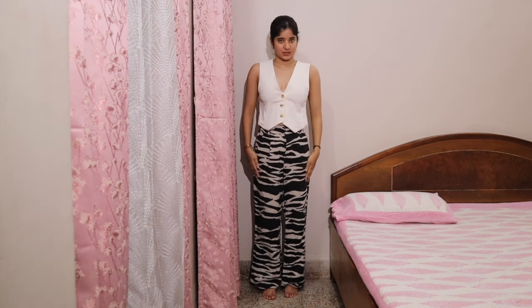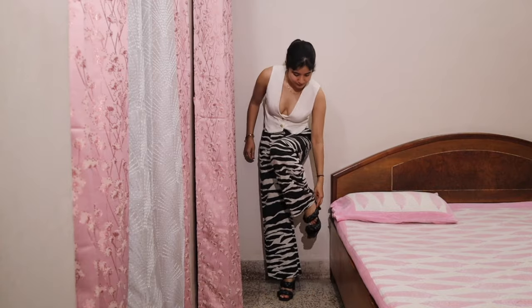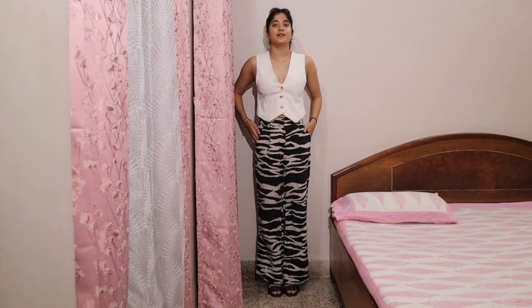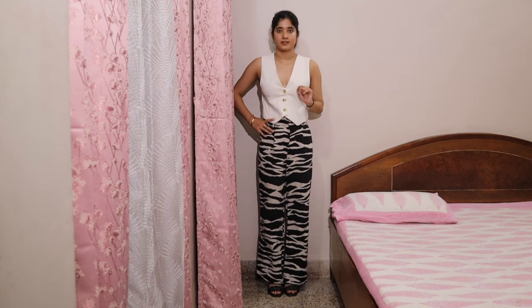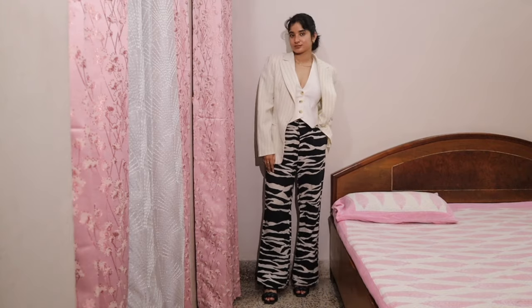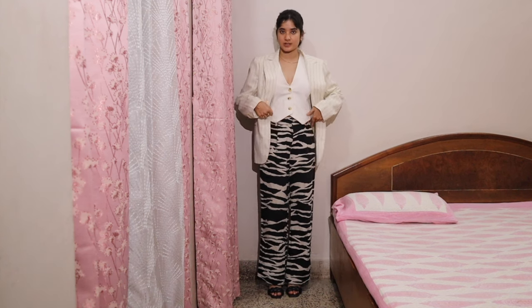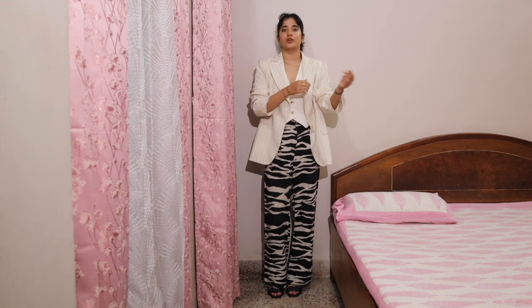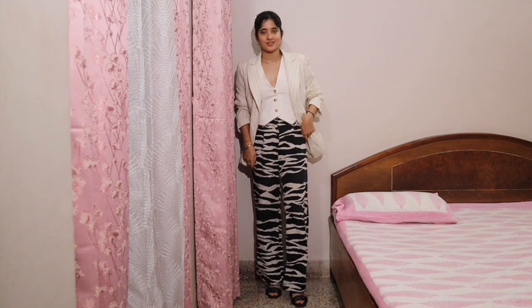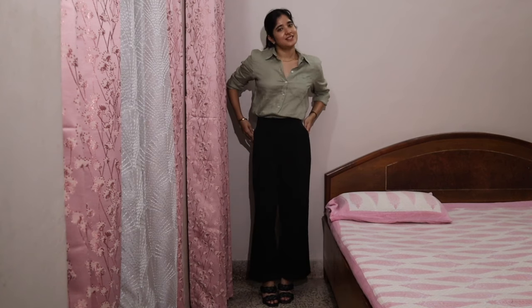This is our next look — an H&M waistcoat with H&M pants. I'll take the heels from the first look for this one as well. You can wear it as it is or again wear a blazer. I think I have mentioned all the products showcased here — you can pull your sleeves if you want.